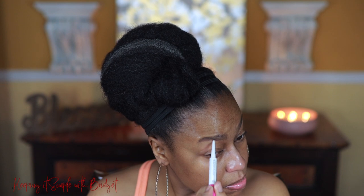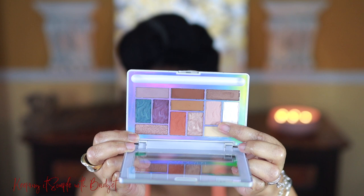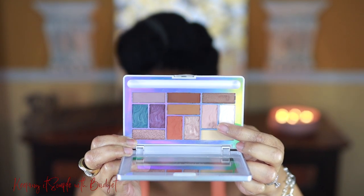For my eyeshadow palette, I'm going to use the Physician's Formula Murumuru Butter Eyeshadow Palette. These eyeshadows are so soft, so creamy, so easy to blend. Murumuru Butter has been known for years for its high vitamin A content, and vitamin A has a lot of anti-aging benefits and also has the ability to repair damaged skin.